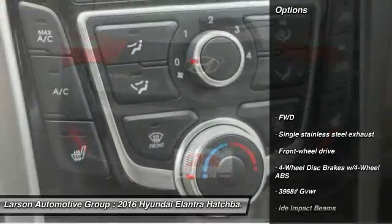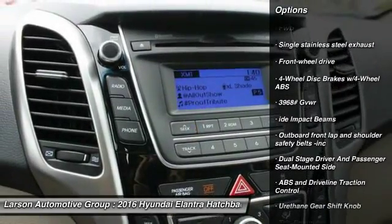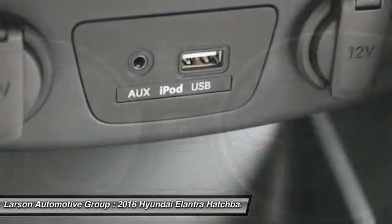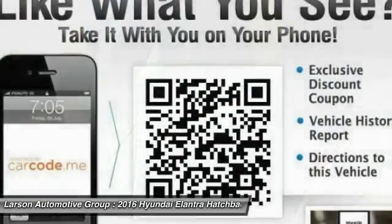Here are some of this vehicle's great options: keyless entry, front wheel drive, clock, trip computer, outside temperature gauge, tachometer, day/night rear view mirror, cloth seats, perimeter alarm, engine immobilizer. This beauty is sure to make you the talk of the neighborhood.